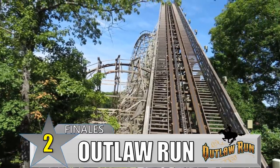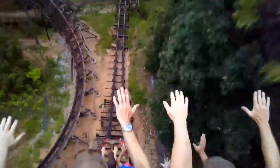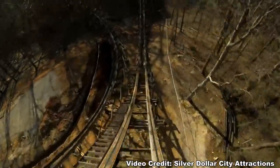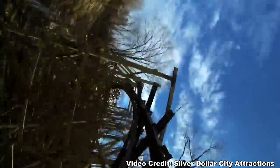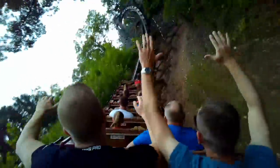Number 2: Outlaw Run at Silver Dollar City. Not only is this a great finale, it's also a historic one. Outlaw Run was the first RMC topper track wooden coaster when it opened in 2013, and it featured three inversions — this was unheard of for a wooden coaster. After a layout with an insane 162-foot, 81-degree drop and an airtime-filled layout, Outlaw Run finishes its course with the unthinkable for a wooden coaster: a double barrel roll. This is a bizarre way to end the ride, and it was our first introduction into what RMC could do when building a coaster from the ground up — and it was quite the introduction.